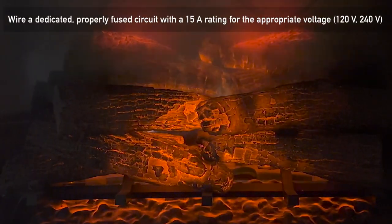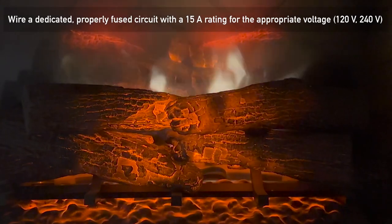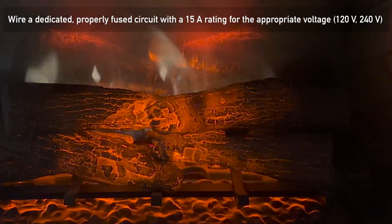The Dimplex Revolution can be hardwired to 240 volts, which means it can provide an impressive amount of heat to keep your home warm and comfortable during those chilly months.